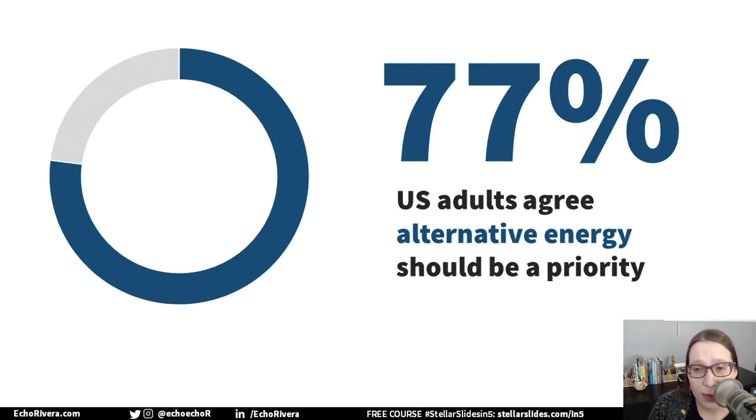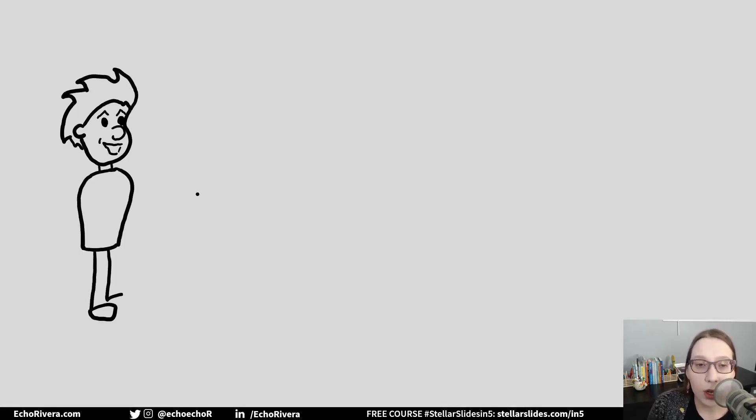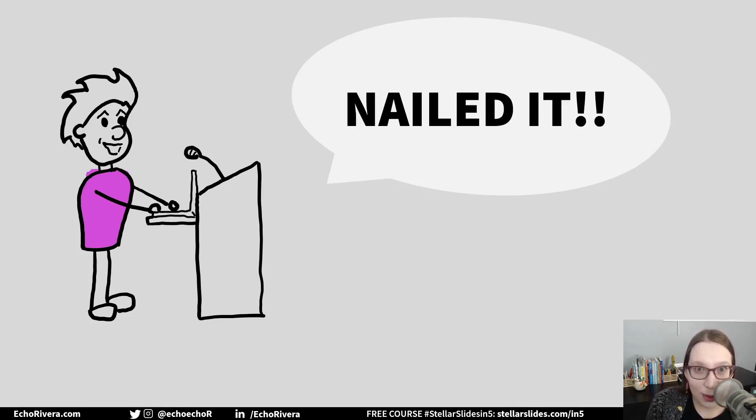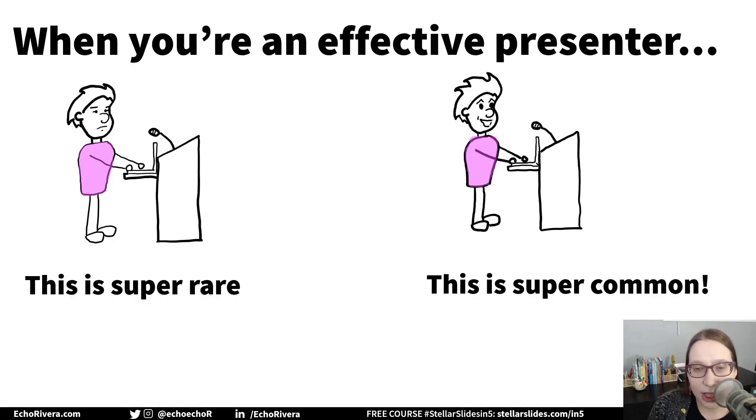It does not have to be that way. When you are an effective presenter, the overwhelming majority of time, you will end that presentation feeling like a total boss. Maybe not 100% of the time — bad presentations still happen every now and then, and I even have them. But it's not the norm, not even close. It happens rarely. Most of the time, you will be proud of the presentations or webinars or lectures or workshops that you give.